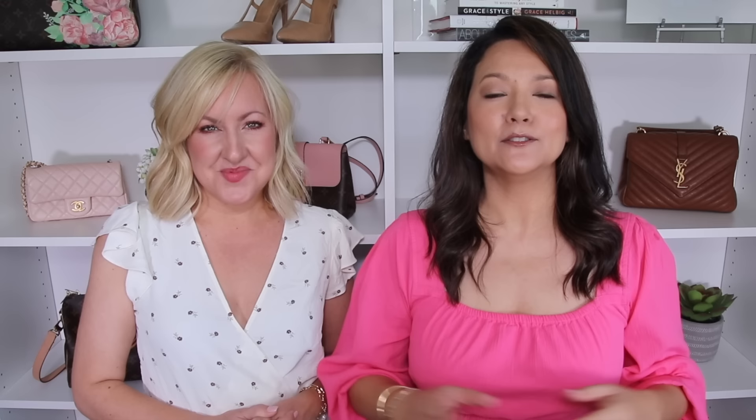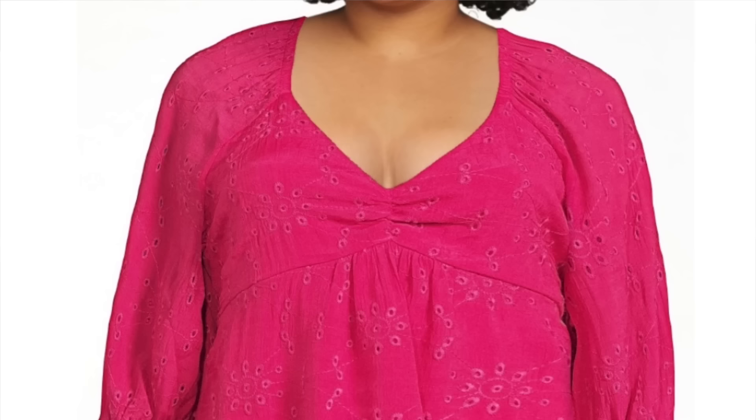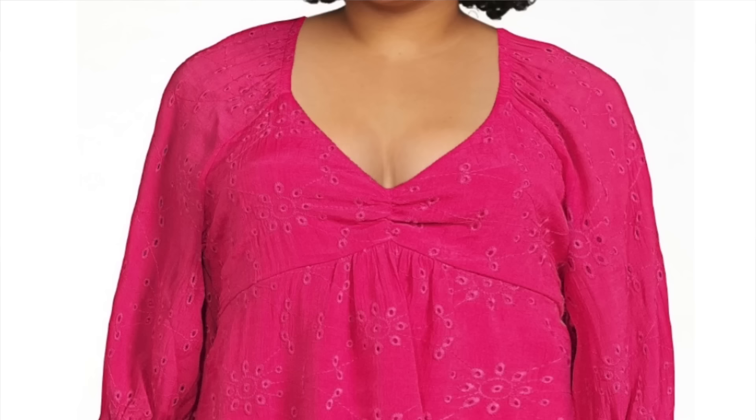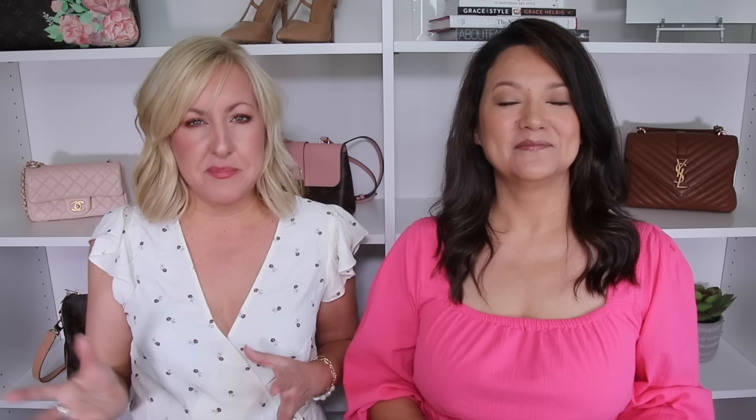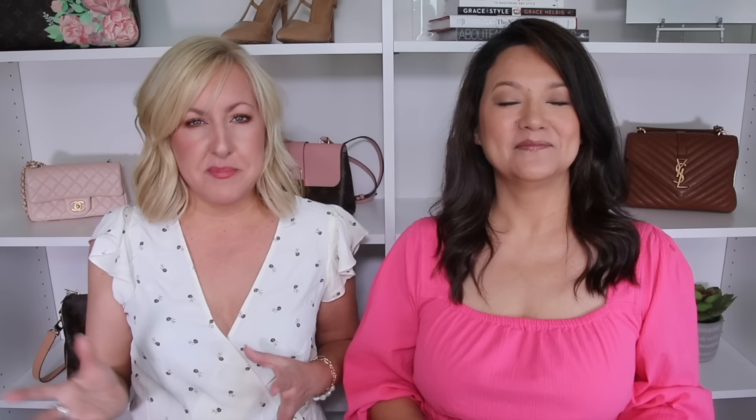Another great style of top if you have a little tummy trouble is a baby doll top. This is a top with a tier right underneath or very close to the bust line. It's very similar to a peplum style, creating waist definition and then having very flowy, soft fabric that skims over those tummy troubles. Baby doll and peplum can be very similar — designers sometimes even use the terms interchangeably.